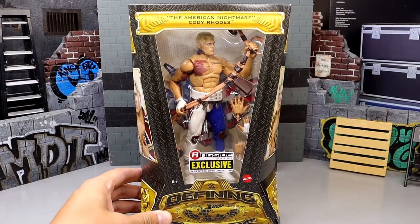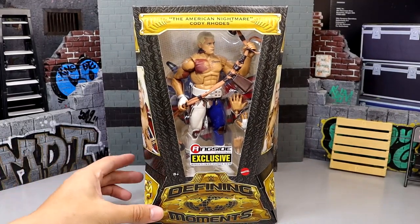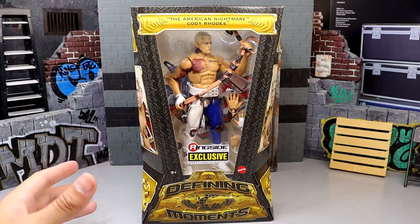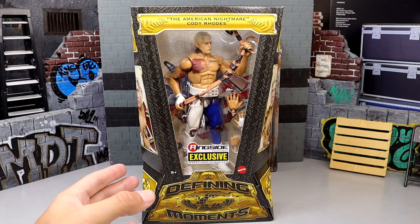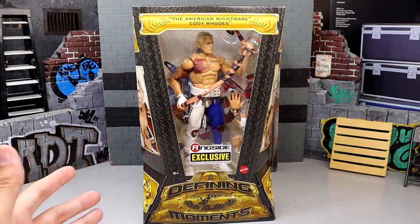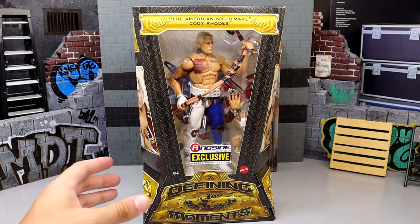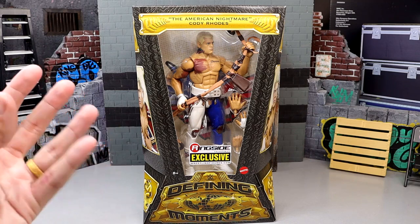Now we can dive into the packaging for this Cody Rhodes figure — very excited for this. I covered it on my Instagram page so if you aren't following me definitely go check it out. This head sculpt is the same as the Elite 101 but it has different deco, so I'm excited to show you guys that difference. Getting into the packaging for these new Defining Moments figures, I really enjoy it — I think it's more compact and looks really awesome.